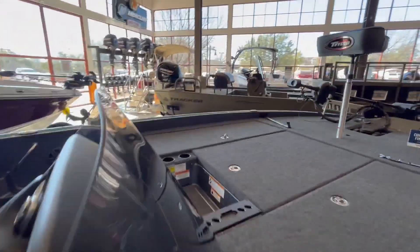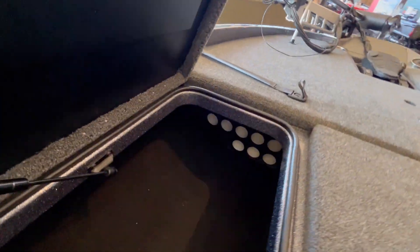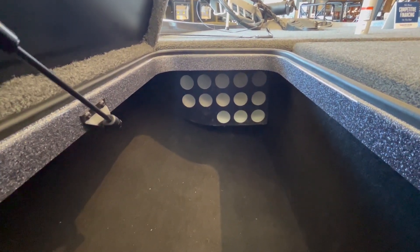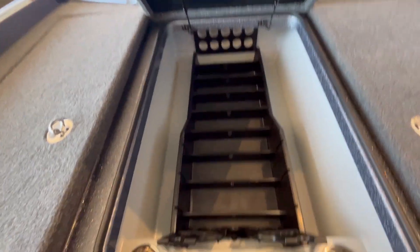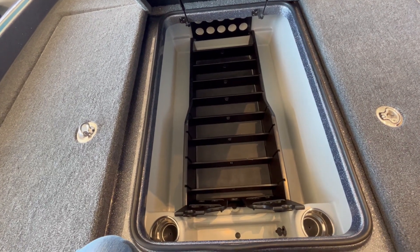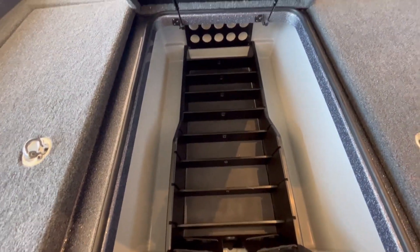Let's get up on here and see the deck. Wow, look at this rod locker — two, four, five, ten, eleven, twelve, thirteen rods that you can hold in here. It's got the plastic right there, it's deep and big, with the piston arm on it to hold that thing up so it doesn't just open up.